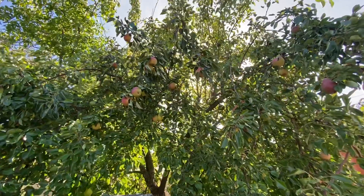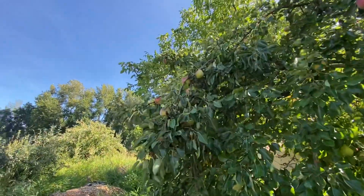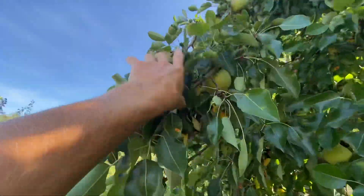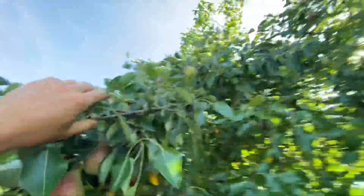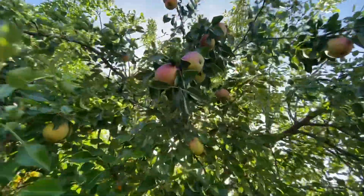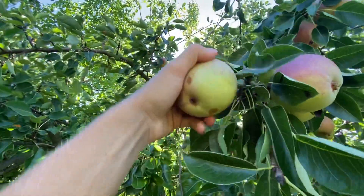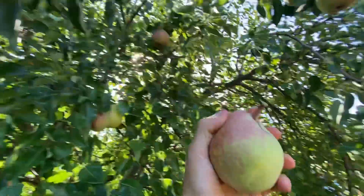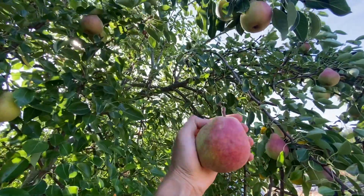This is an unknown pear that my dad planted over 15 years ago and it's absolutely loaded. The pears are quite large — my hand is not small — this is a good-sized pear.